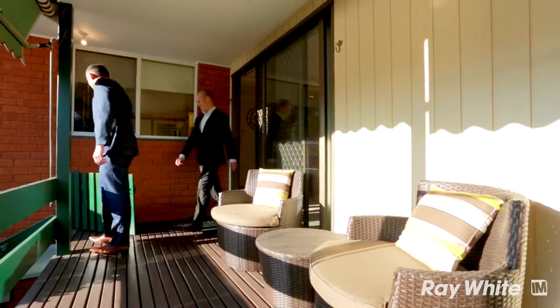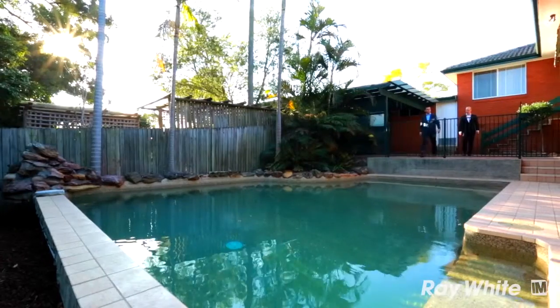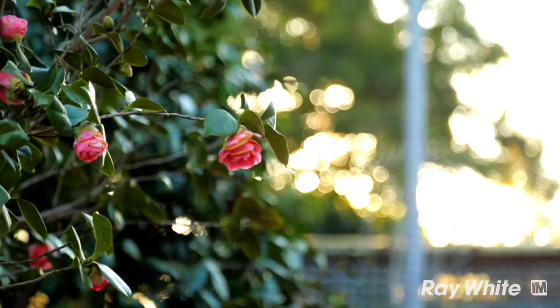Stepping outside, you are greeted by an undercover timber deck which overlooks a separate paved entertainment area. All this offers views over the pool. This area is ideal for those who love to entertain.